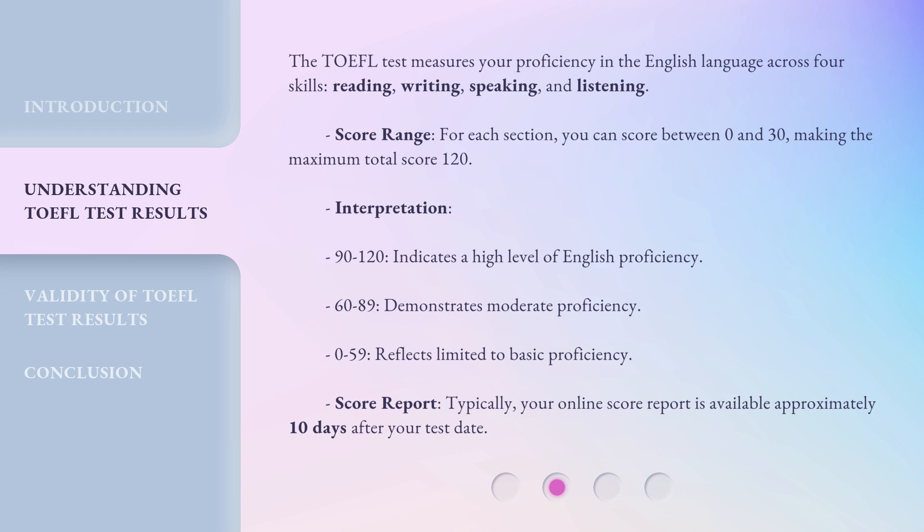Typically, your online score report is available approximately 10 days after your test date.